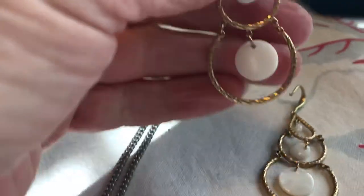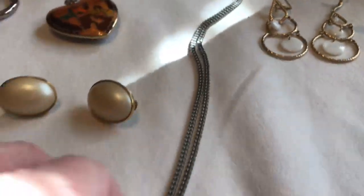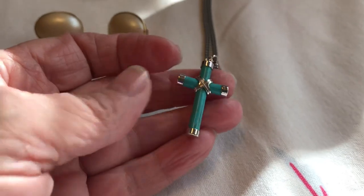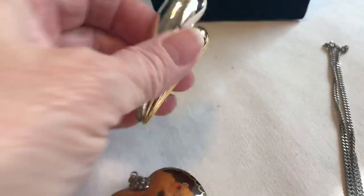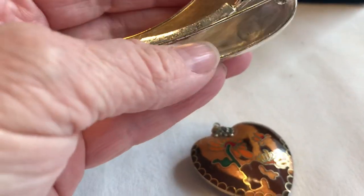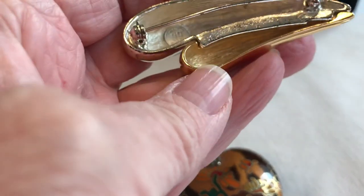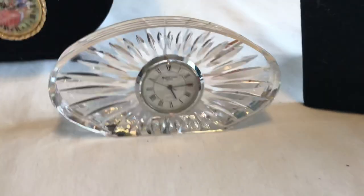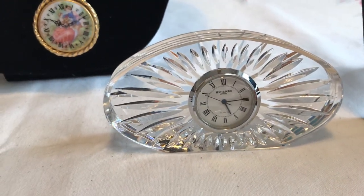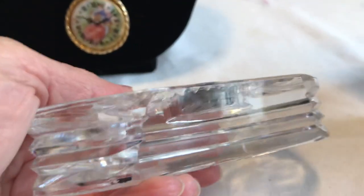Here's a sterling chain sterling pendant marked on the back. These I haven't figured out — I think they're just costume. This is also costume, just a little cross with a silver tone chain. This is Givenchy — in my southern accent — and it's right in there.